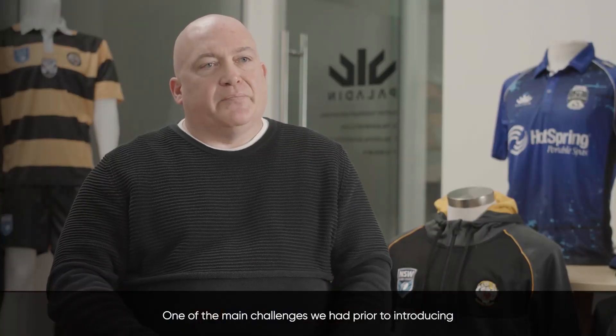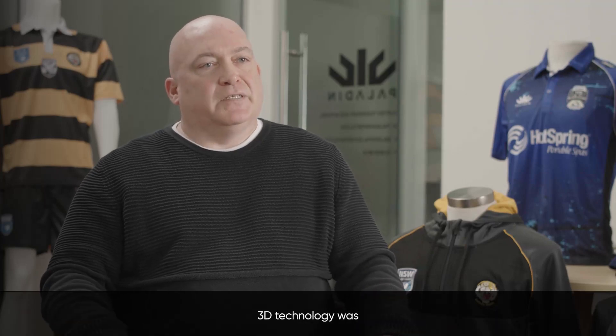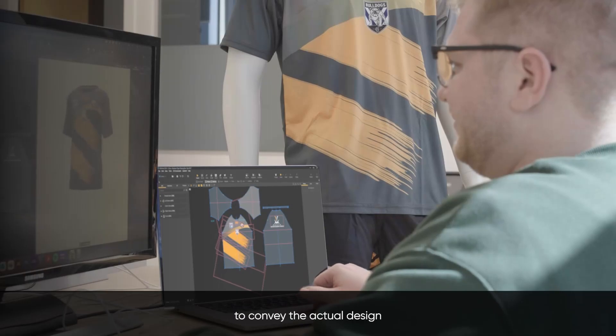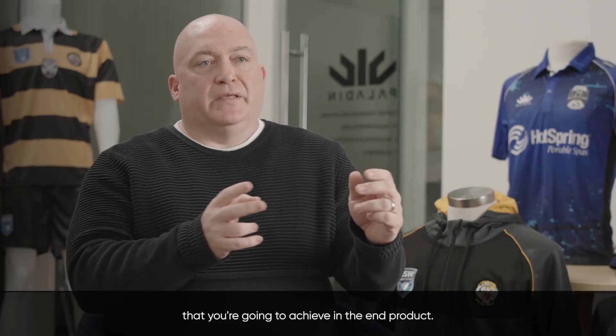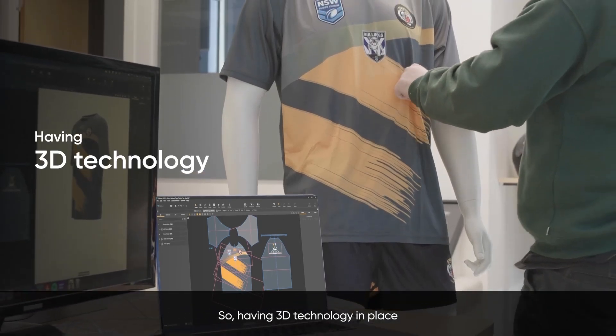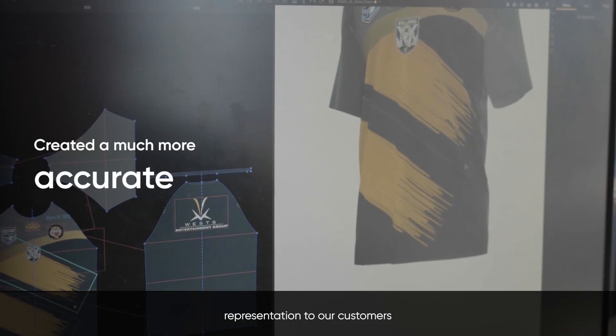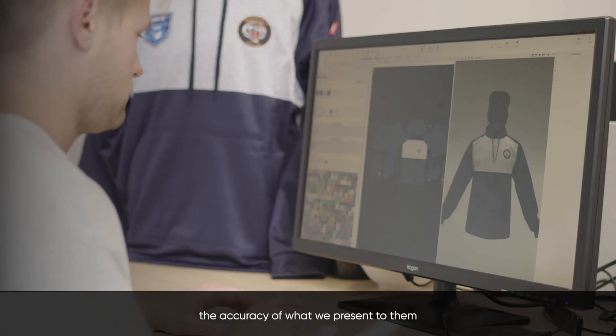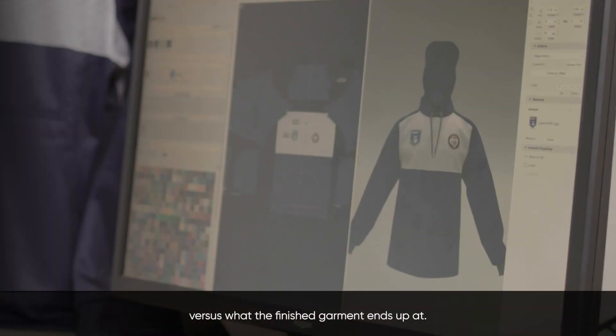One of the main challenges we had prior to introducing 3D technology was when creating customer mock-ups, it was quite often difficult to convey the actual design that you're going to achieve in the end product. Having 3D technology in place created a much more accurate representation to our customers at mock-up stage — the accuracy of what we present to them versus what the finished garment ends up at.